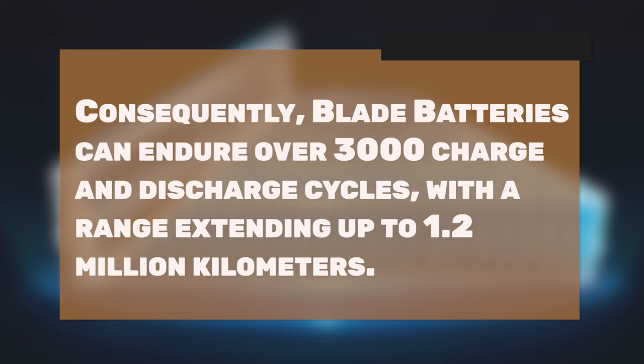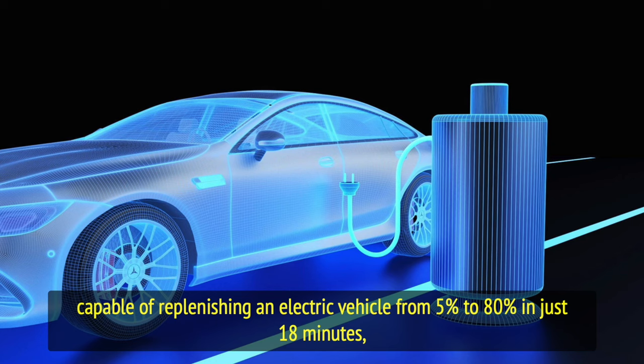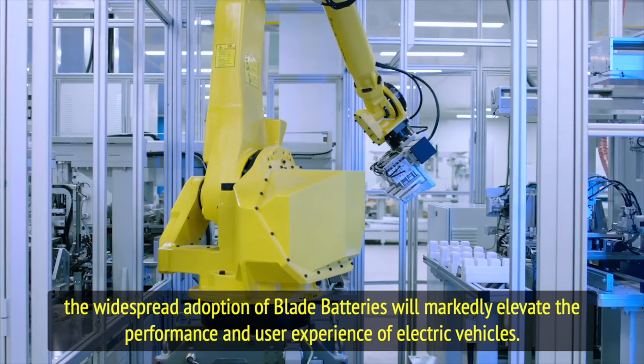Consequently, blade batteries can endure over 3,000 charge and discharge cycles, with a range extending up to 1.2 million kilometers. Furthermore, BYD's blade batteries boast fast charging speeds capable of replenishing an electric vehicle from 5 percent to 80 percent in just 18 minutes, substantially reducing charging durations and enhancing user convenience. With burgeoning global demand for electric vehicles, the widespread adoption of blade batteries will markedly elevate the performance and user experience of electric vehicles.